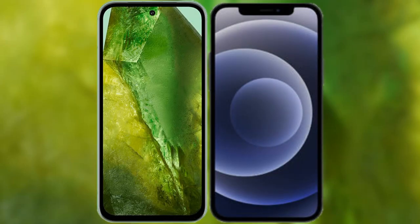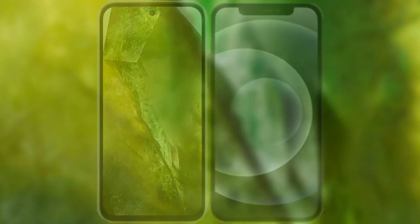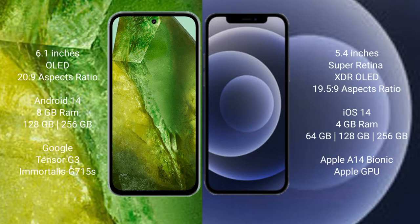I will compare the new Google Pixel 8a with the iPhone 12 mini. The Google Pixel 8a comes with a 6.1-inch OLED display and an aspect ratio of 20:9. The iPhone 12 mini comes with a 5.4-inch Super Retina XDR OLED display and an aspect ratio of 19.5:9.